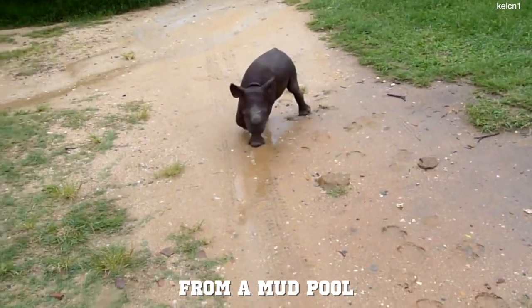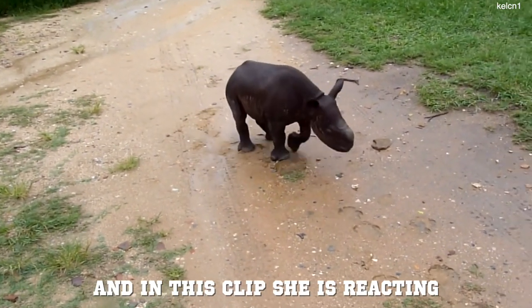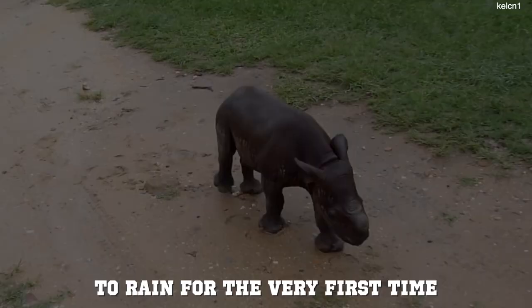This baby rhino was rescued from a mud pool that she was stuck in, and in this clip she is reacting to rain for the very first time.